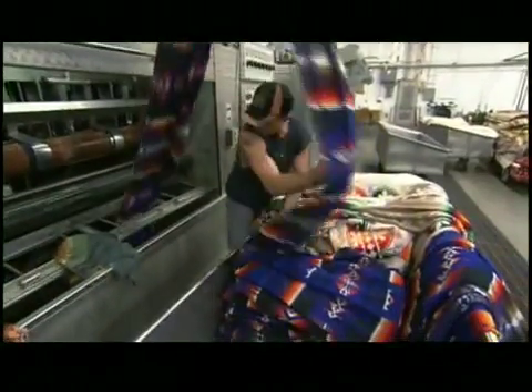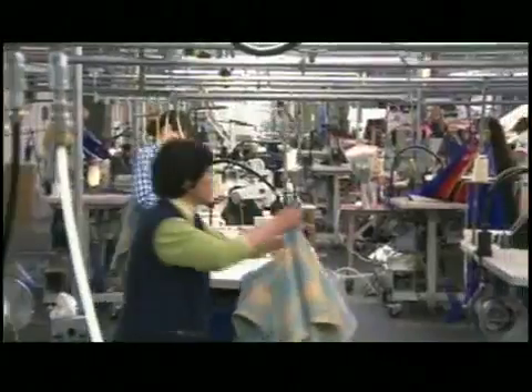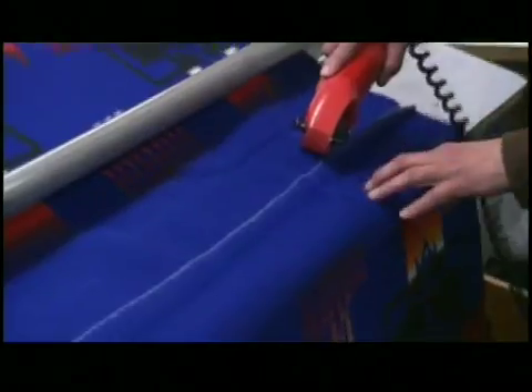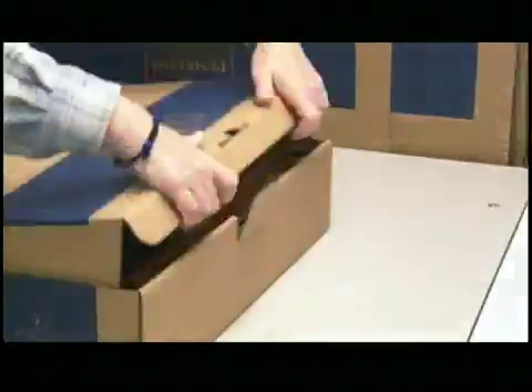The fabric exits the fulling mill ready to be squeezed, dried with hot air and steam to release any tension. Finally, workers trim the fabric to the right size and ship it out to keep people warm all over the world.